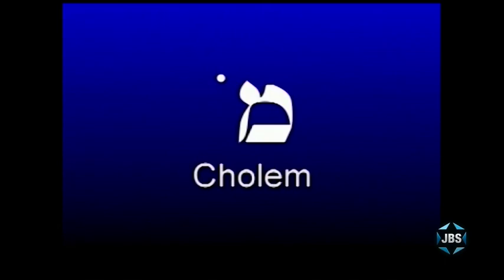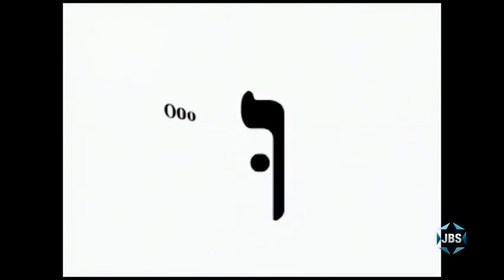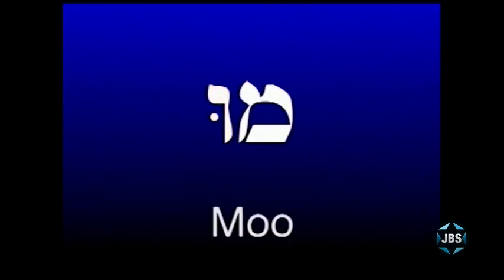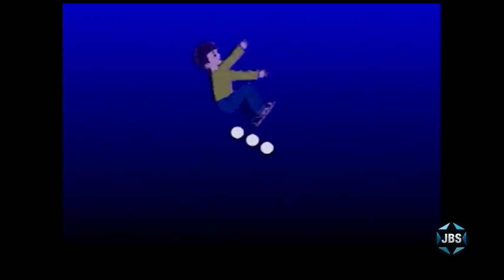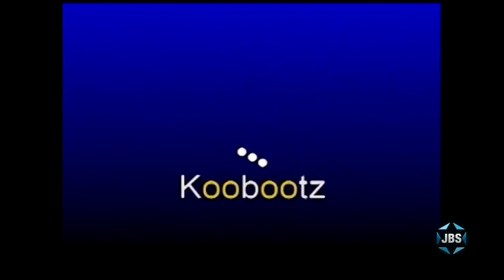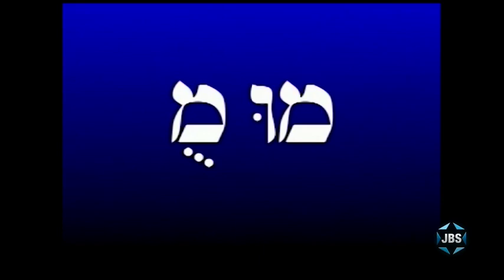One way to remember the cholom chaser: if you get hit on top of the head, you say oh. But if you get hit in the stomach, you say ooh. And here we have the shuruk — the ooh vowel in Hebrew — making this syllable mu. There's one more way to write the vowel ooh in Hebrew: three dots going down from left to right, as if someone is sliding down a slide. This is the kubutz, also pronounced mu. So there are two ways to express the vowel ooh in Hebrew: the shuruk and the kubutz.